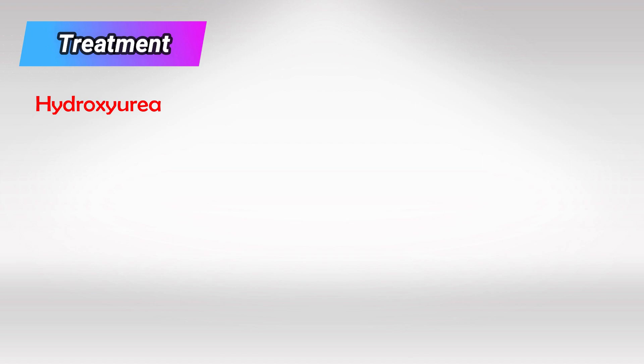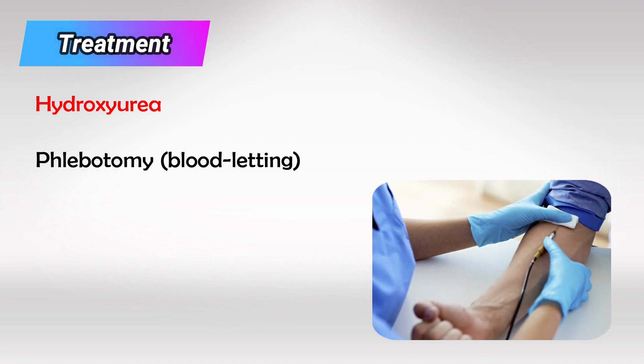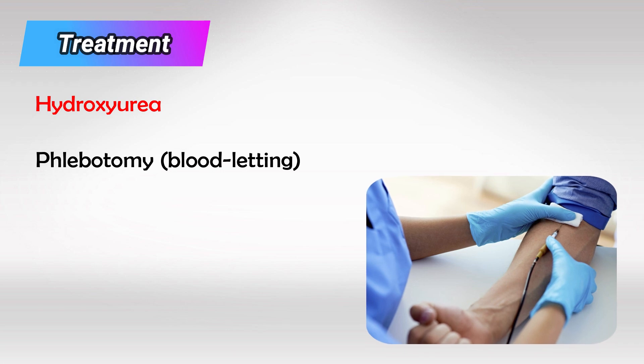The treatment is mainly hydroxyurea, but phlebotomy is also an option, which is also known as bloodletting.